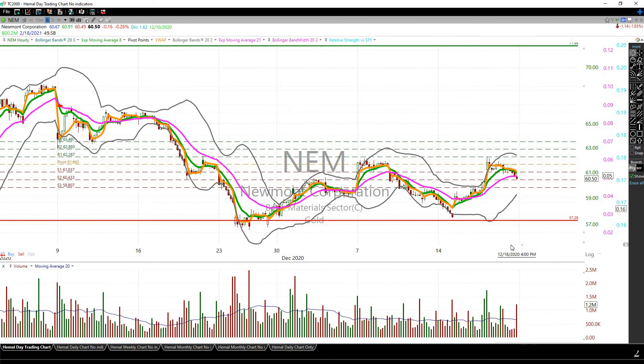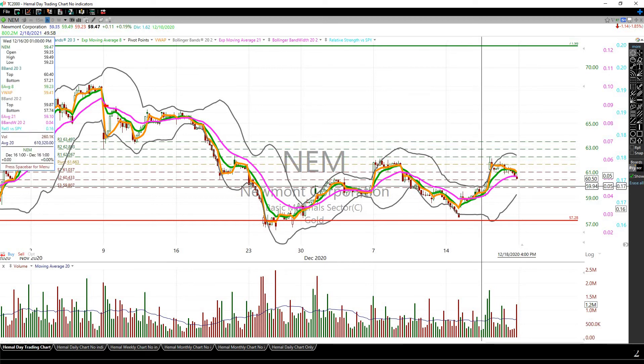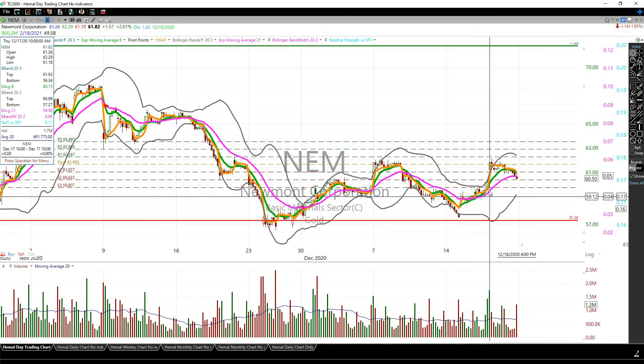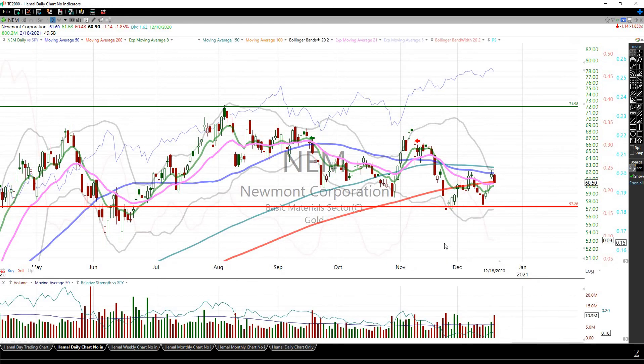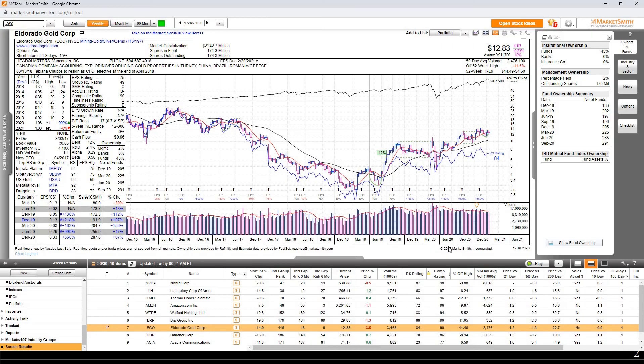One can buy NEM around here with a stop underneath, which would be about 6% risk. However, looking at the hourly chart, it needs to set up better. If it tightens up, one can place a buy stop right around this level — either an entry here or on a breakout. It has to tighten up first.